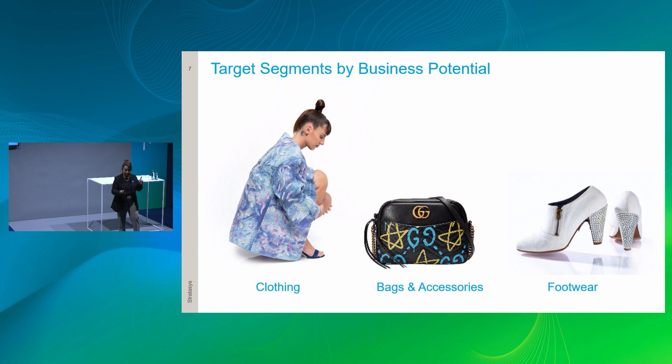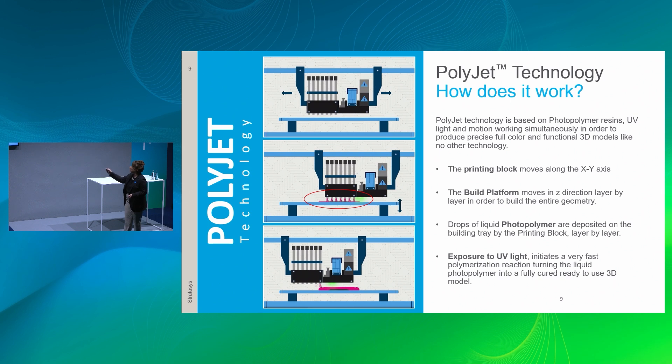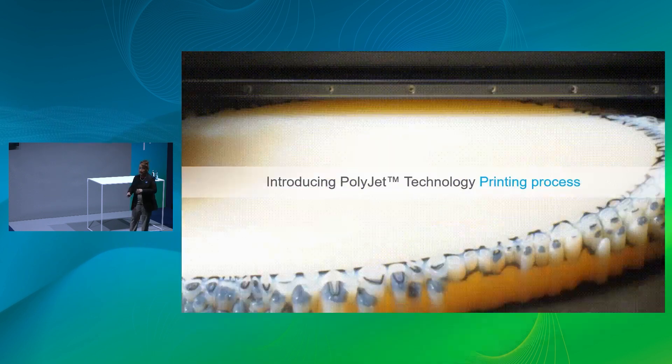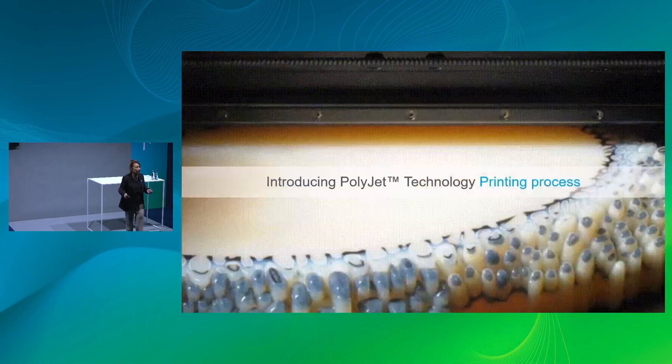Coming back to PolyJet technology — 25 years old. The basis is simple: a combination of photopolymer resins, acrylic-based, UV light, and motion. The print head moves along X and Y, the build platform moves along the Z axis, and drops of acrylic-based photopolymers become polymerized when exposed to UV light. We jet layers as thin as 14 microns — think aluminum foil — that's the accuracy and detail this technology yields. This is proven, reliable technology with a massive install base.